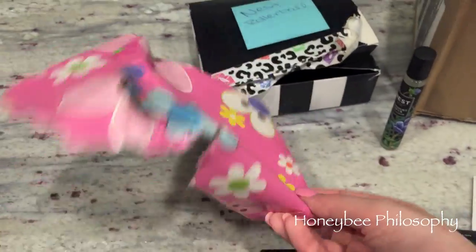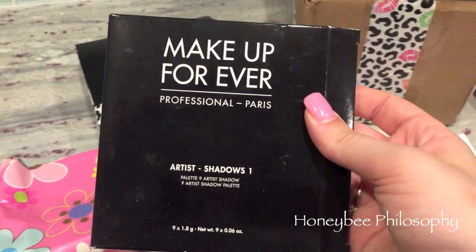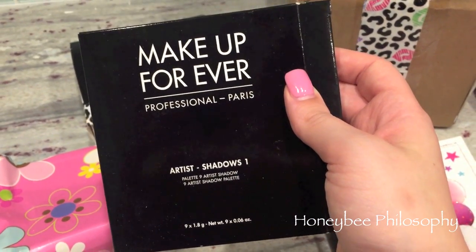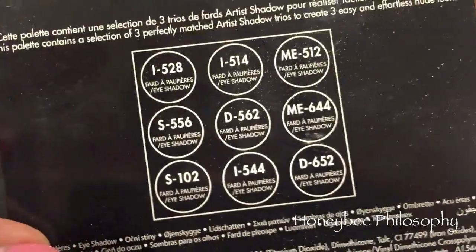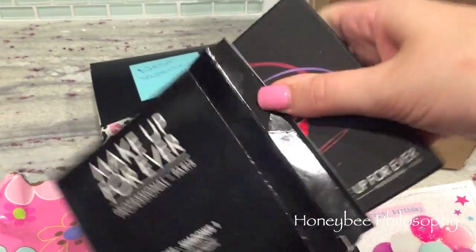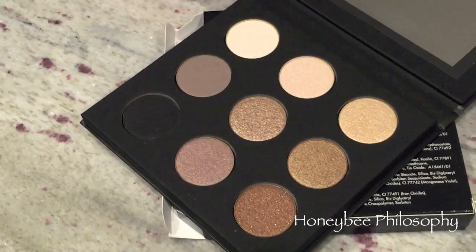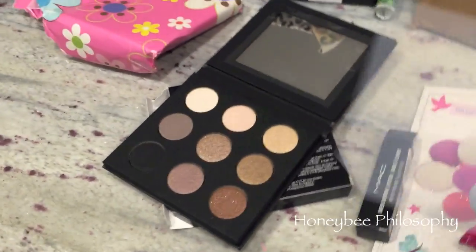She wrapped my gift in super cute wrapping paper. I have a couple of Makeup Forever artist shadows, the big ones, and I absolutely love them, but for some reason I haven't bought very many. She got me the Makeup Forever Artist Shadow palette number one — it has nine artist shadows in it. Look how cute that front is! Look at those colors — so so me!